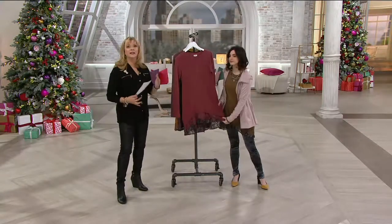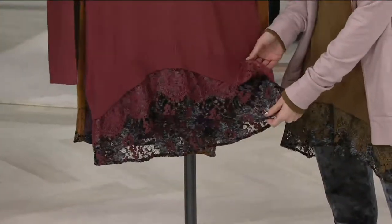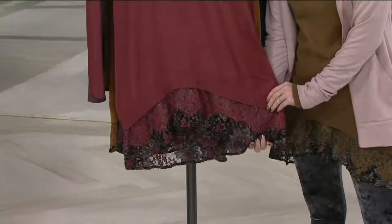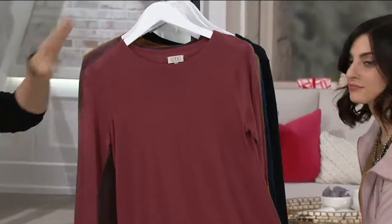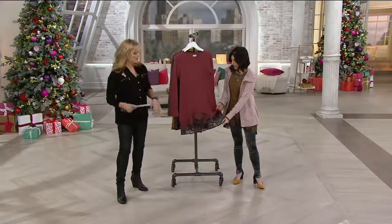These guys are jam-packed with all kinds of really great things, and of course they have their regular shows on a Monday night, on a Saturday, and coming soon they'll have even more. Look at that — thank you upstairs for starting on the bottom up, because the lace on these, you order by the color of the sweater, but the lace really steals the show.